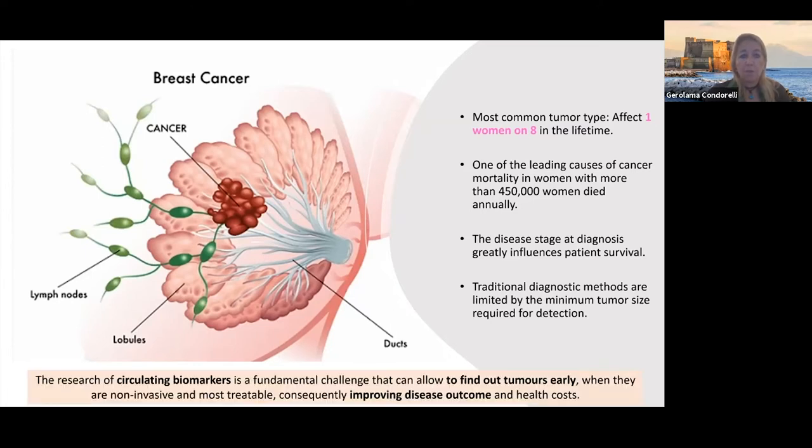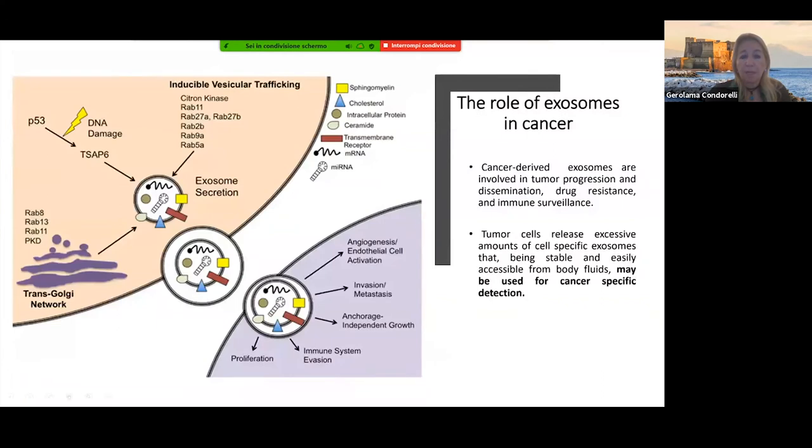So we thought that circulating biomarker assays would be very important to diagnose tumors on time. Exosomes are an important feature here, since cancer cells release exosomes both into the tissue microenvironment and into body fluids.